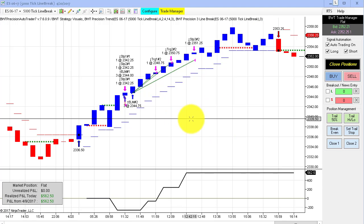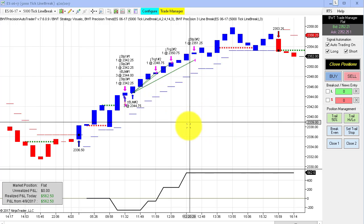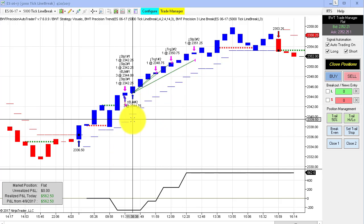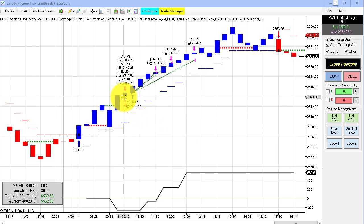First time ever plotting this chart — a 5,000 tick line break chart — and this did $5,625 on what looks to be two trades. We had a loser.